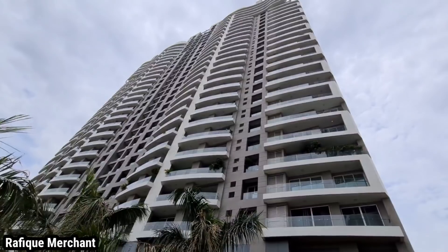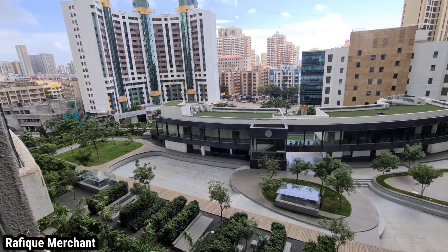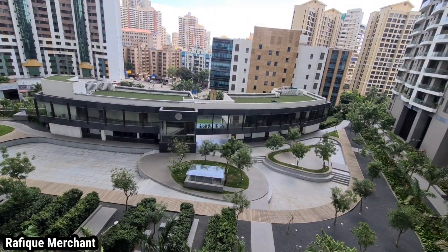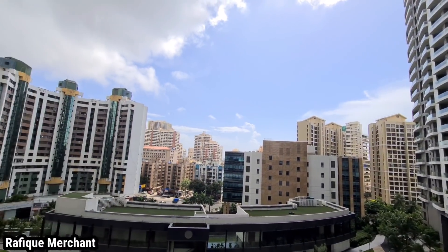For those who are more active, there are facilities like an ITF-approved tennis court, FIFA-approved football turf, cricket net with an automated bowling machine, a kids' play area, and a massive overflow swimming pool with islands in the middle to house the cafe and sit-out areas.